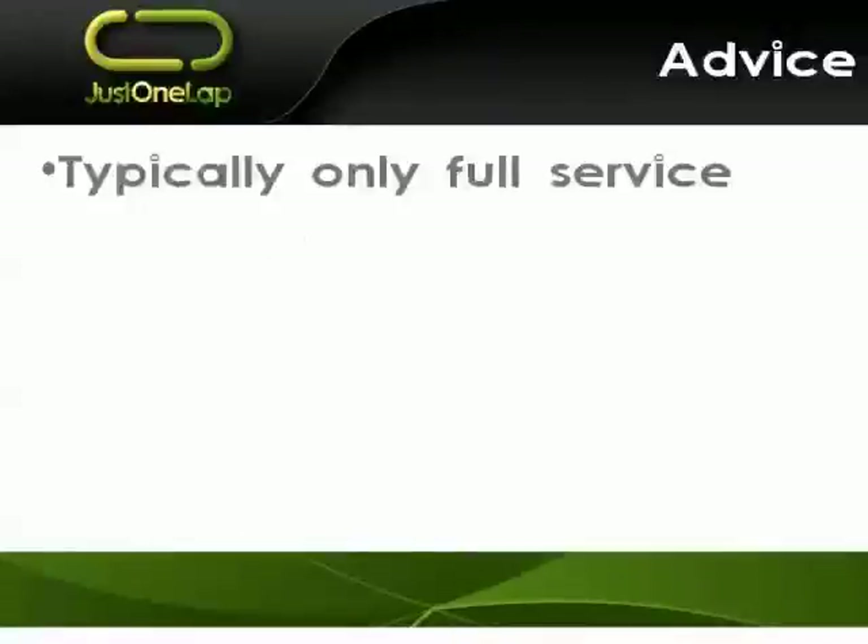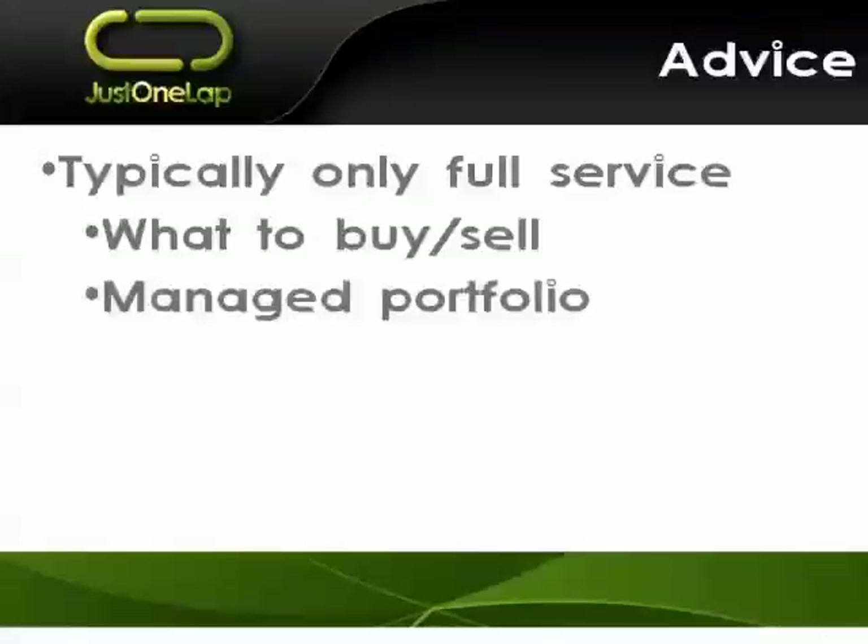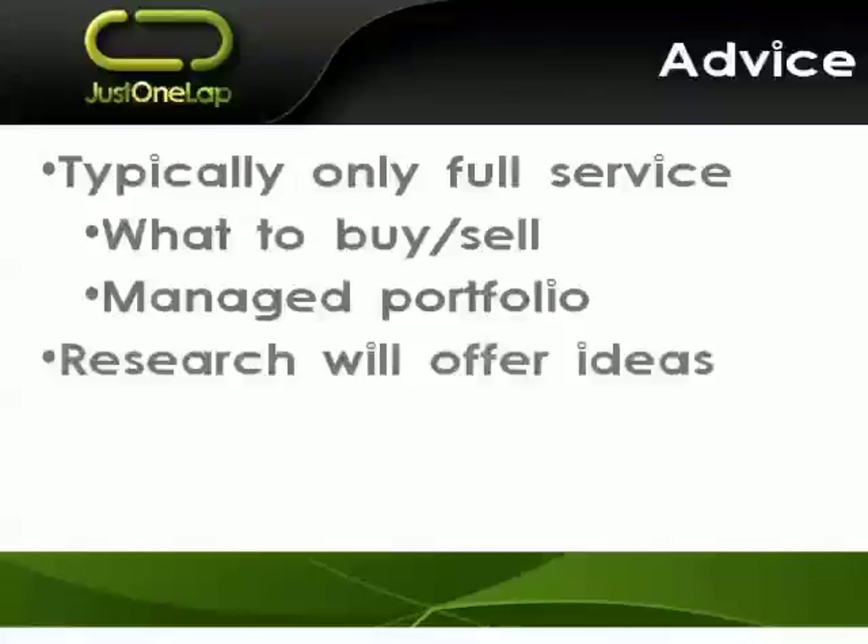Are they offering advice? Online brokers typically are not offering advice — that's typically only your full service broker, who will give you advice on what to buy and sell. They may give you a managed portfolio where you give them money and they trade it as they deem best — make sure you have a well-understood mandate and agreed objectives. But also remember that their research will offer ideas, and many brokers both full service and online put together model portfolios that you can mimic. Advice ties into research, and research ties into education at the same time.